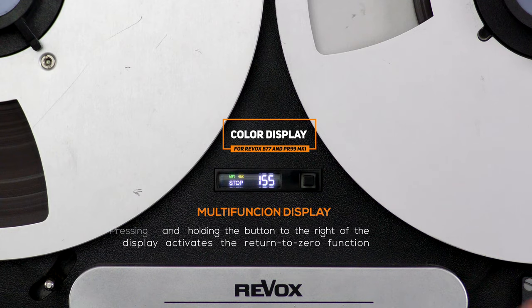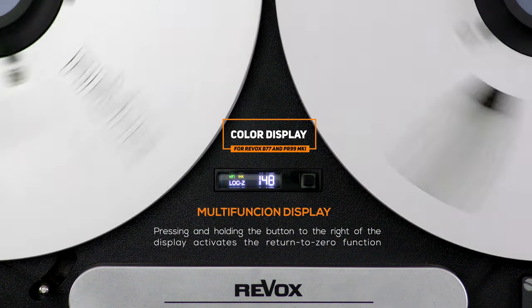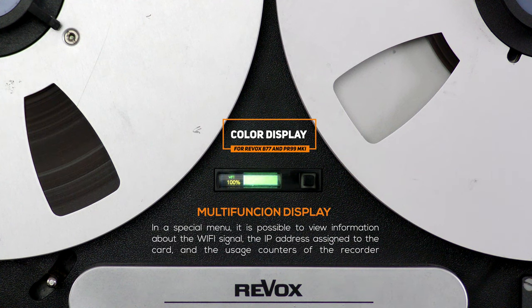By holding down the key on the right side of the display, the automatic zero return function can be activated. In a special menu, you can view information about the Wi-Fi signal, the IP address assigned to the card, and the usage counters. This information is also available within the software on the control device.